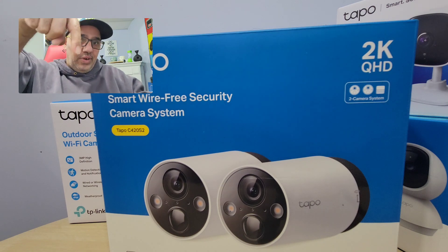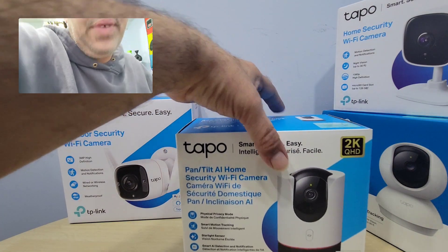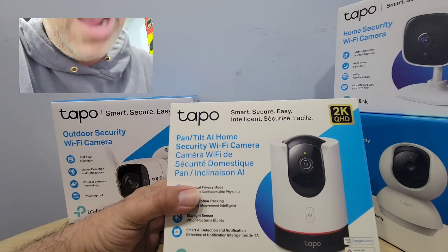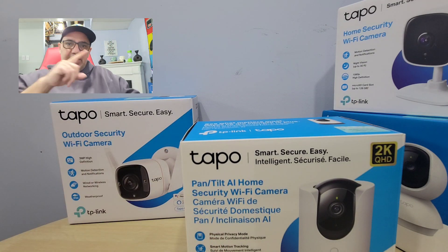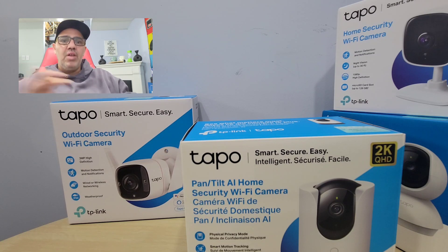I'm going to leave you the link for this one as well. Now, this is one of my favorite indoor cameras — the Tapo C225. The reason I like this one is it's PTZ: pan, tilt, zoom. It has amazing motion tracking and sound tracking, because I have dogs, and some people have cats or babies at home. It tracks if the dogs are barking or if your baby is crying in the baby room, making it an amazing camera for people with pets and babies.